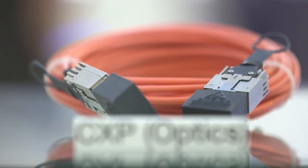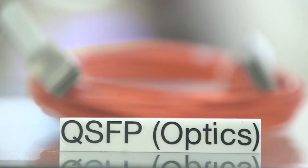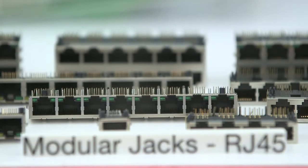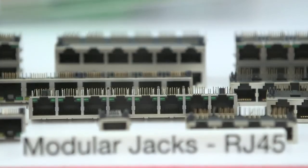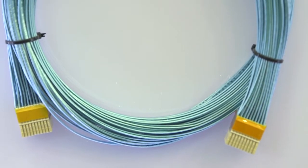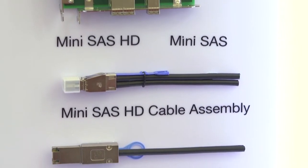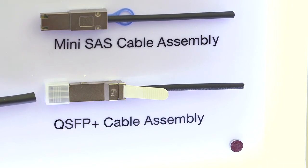Down here you can see we have the full optical solution, which is the highest speed CXP at 120GB, as well as QSFP optics. We also have RJ45 down below, which can match up to all 10G Base-T. On the high-speed IO side, we can provide all copper solutions including AMX cable assemblies, Mini-SAS HD, the Infiniband standard, QSFP, SFP Plus, QSFP Plus, and CXP copper solutions.